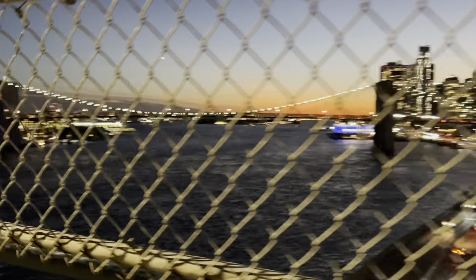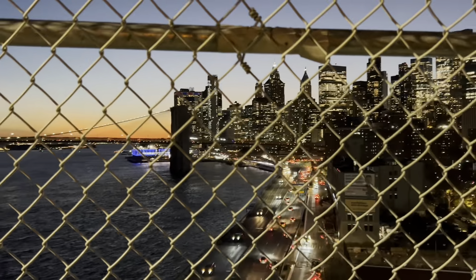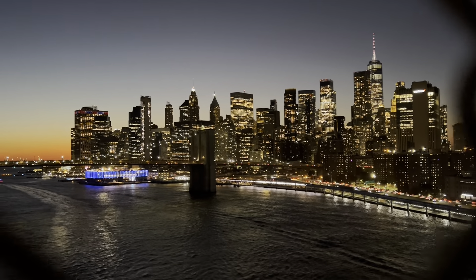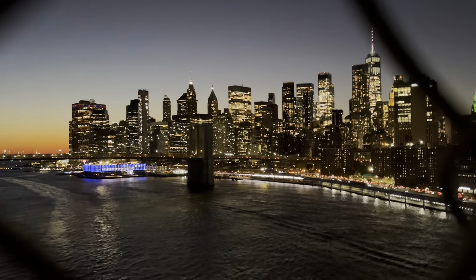We made it to the river park just in time for sunset. How cool is that? What a cool view — it's one of my favorite views in the city.